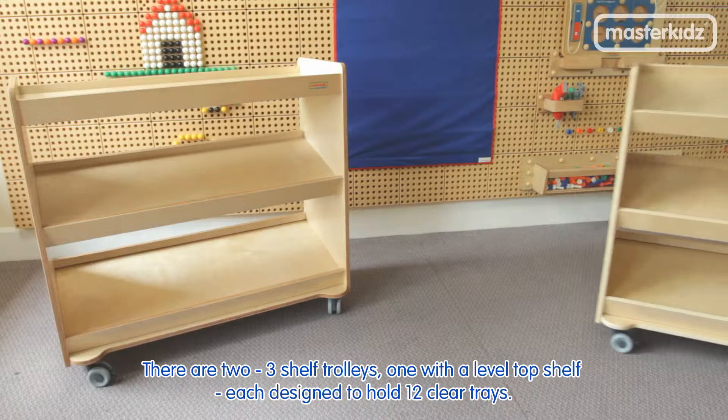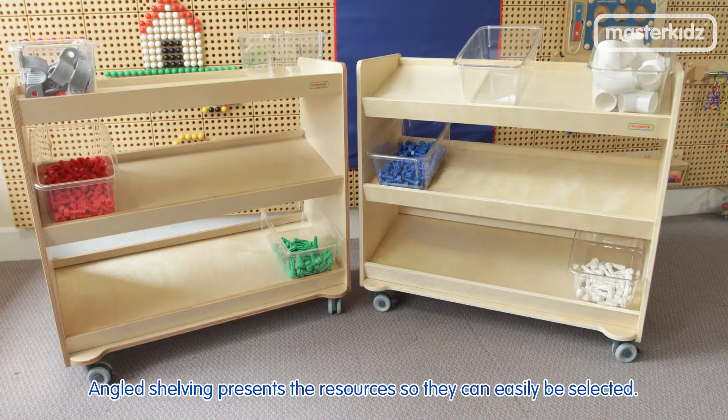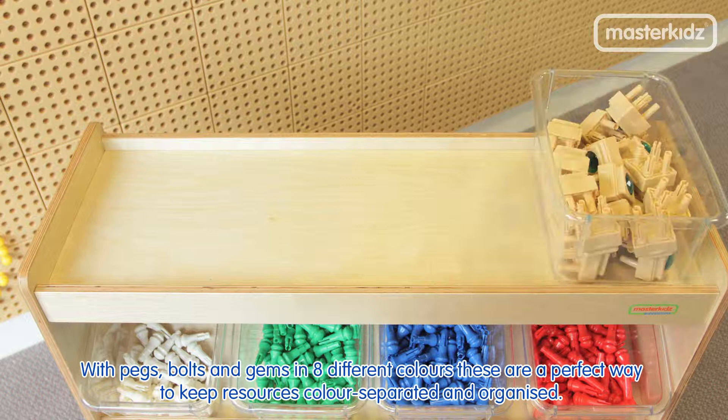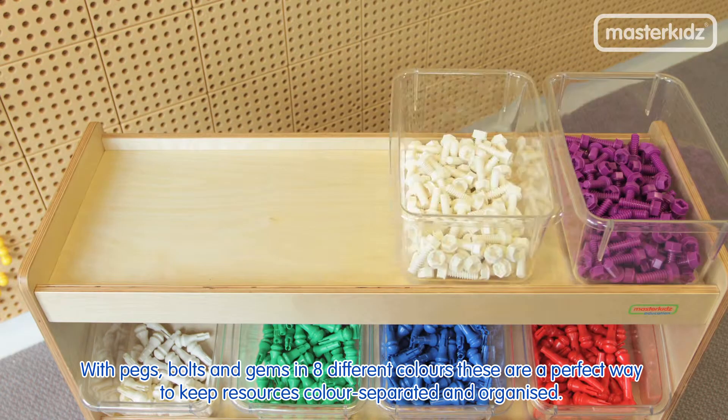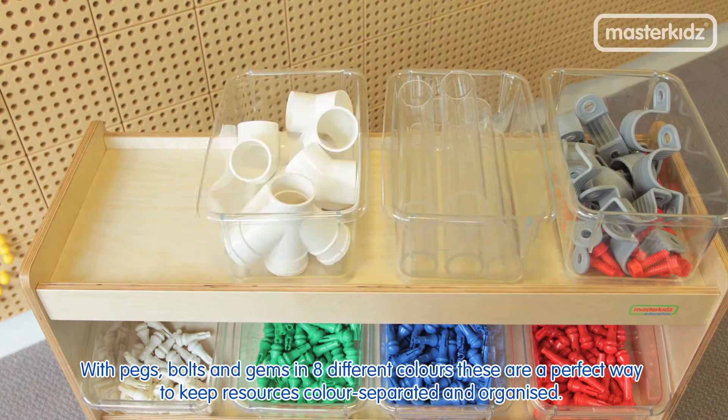There are two three-shelf trolleys, one with a level top shelf, each designed to hold 12 clear trays. Angled shelving presents the resources so they can be easily selected, with pegs, bolts and gems in eight different colors — a perfect way to keep resources color separated and organized.